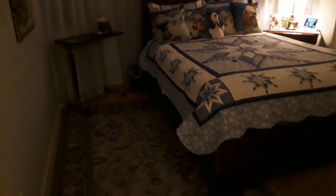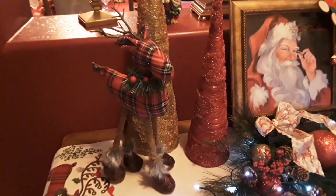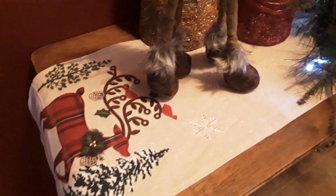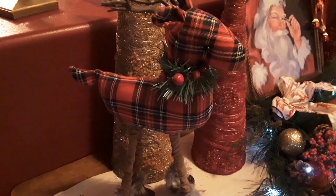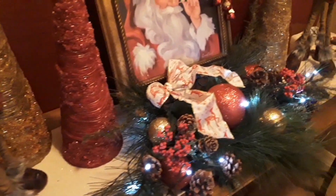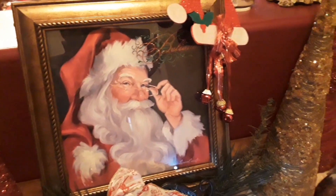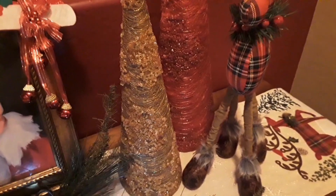Next I wanted to show you this is that runner — that reindeer runner I found in a closet. Well last night I was saying I wish I had some reindeer to go on the table, and I went to Walgreens and what do you think they had? Reindeer — only two, and they match perfectly. I couldn't believe it. They were $9.99 and the second one was half off. And here are some picks that I had and I just lit them up with a little battery-operated light and put a little ribbon bow on it. Boy, I was so lucky to find those reindeer.